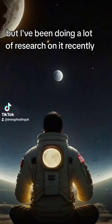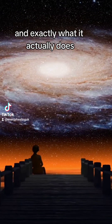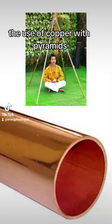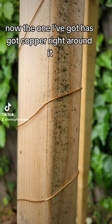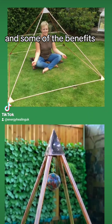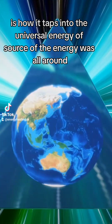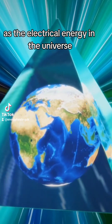I've been doing a lot of research on it recently and I've actually discovered some of the reasons why and exactly what it actually does. I've been doing a lot of research on the use of copper with pyramids. The one I've got has got copper right around it. However, I am going to start making copper pyramids just made out of copper tubing. Some of the benefits of what I've been reading about is how it taps into the universal energy of source, or the energy that's all around us — the electrical energy in the universe.